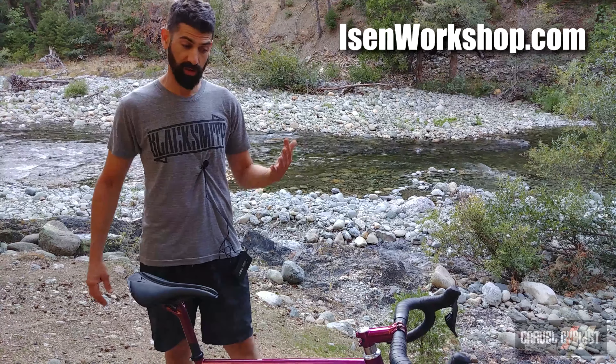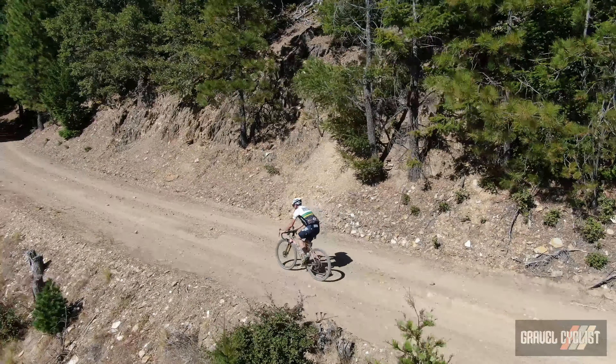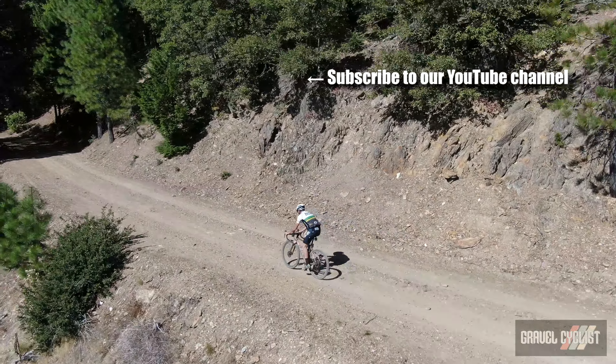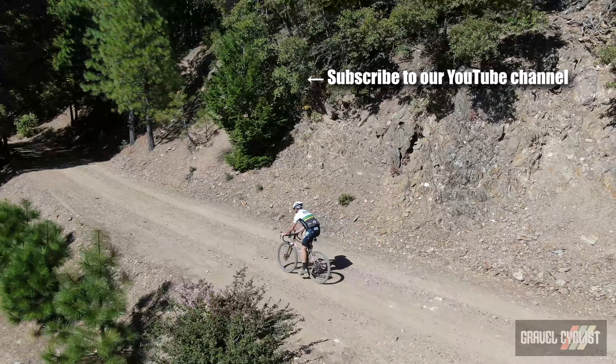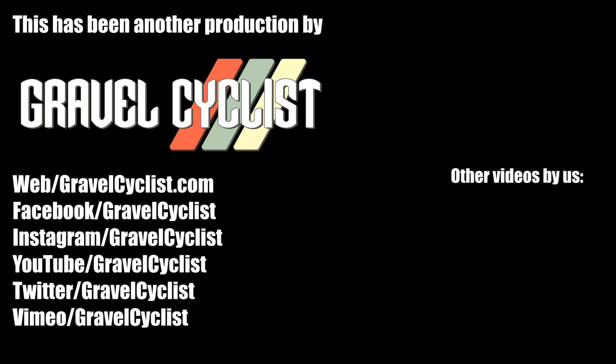We're really excited to be a dealer for Eisen. Thank you for watching. If you haven't already, please subscribe to the Gravel Cyclist YouTube channel and don't forget to click the bell button to be notified of future videos as they are released. I'll see you in the next video.